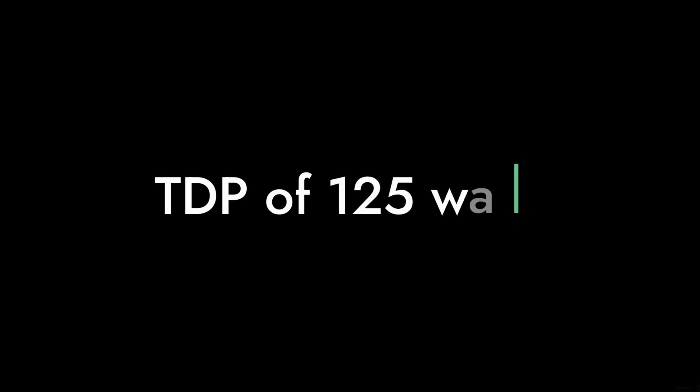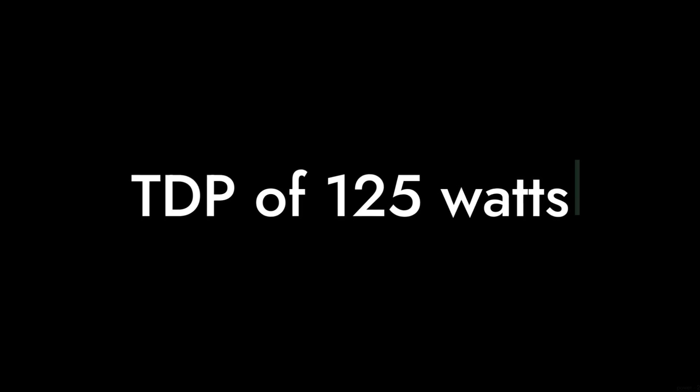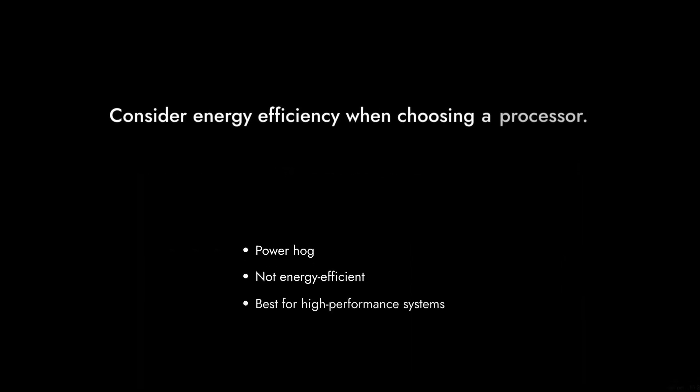Reason number four: power consumption. With a TDP of 125 watts, this processor can be a bit of a power hog. If you're trying to build an energy-efficient system, this might not be the best choice.